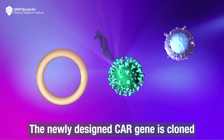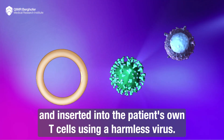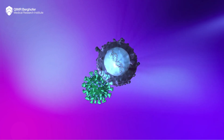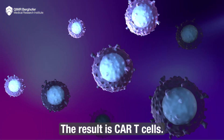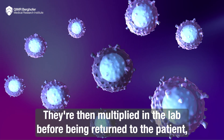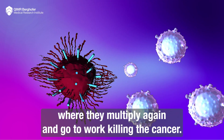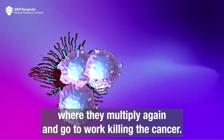The newly designed CAR gene is cloned and inserted into the patient's own T-cells using a harmless virus. The result is CAR T-cells. They're then multiplied in the lab before being returned to the patient where they multiply again and go to work killing the cancer.